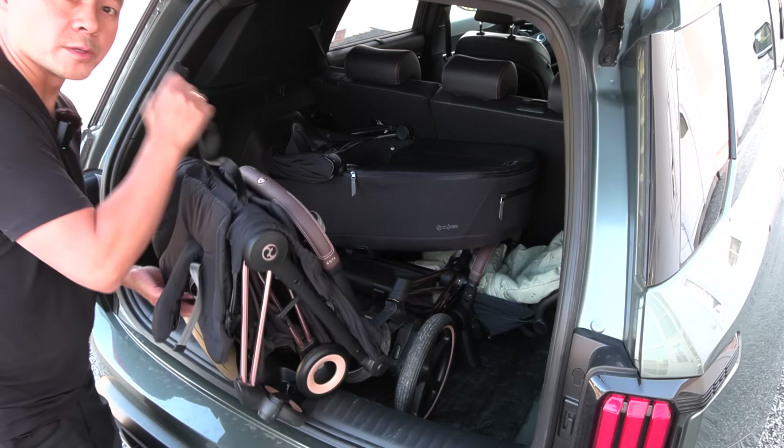Now, with the seats folded and the passenger seat pushed all the way forward, we have length behind the driver of 187 centimeters, length behind the passenger of 210 centimeters, and diagonally 230 centimeters. Wonderful space. The back seat width here is 130 centimeters, and seating height is 33 centimeters. But you can put your feet under the front seat — that's good.